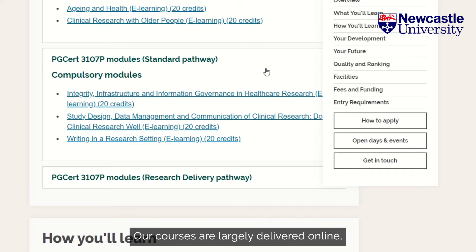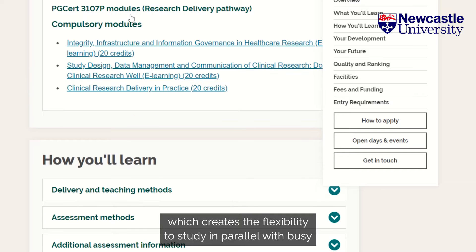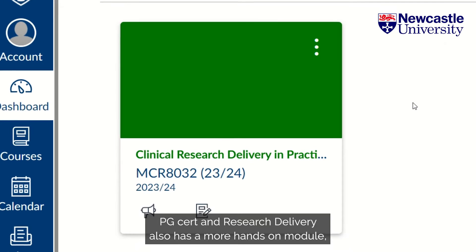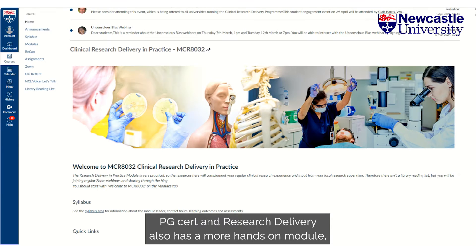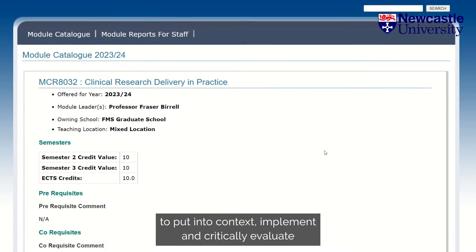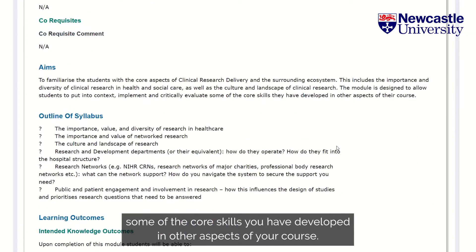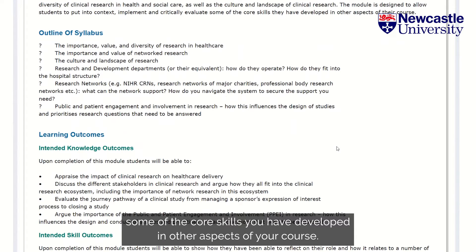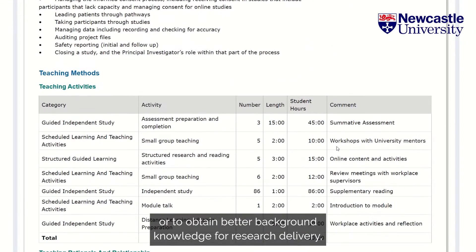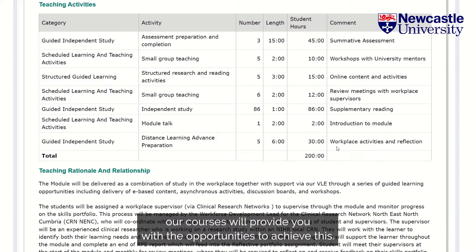Our courses are largely delivered online, which creates the flexibility to study in parallel with busy clinical commitments, including shift work. The PG Cert in Research Delivery also has a more hands-on module, Clinical Research Delivery in Practice, which allows you to put into context, implement and critically evaluate some of the core skills you have developed in other aspects of your course. Whether your aim is to conduct independent research or to obtain better background knowledge for research delivery, our courses will provide you with the opportunities to achieve this.